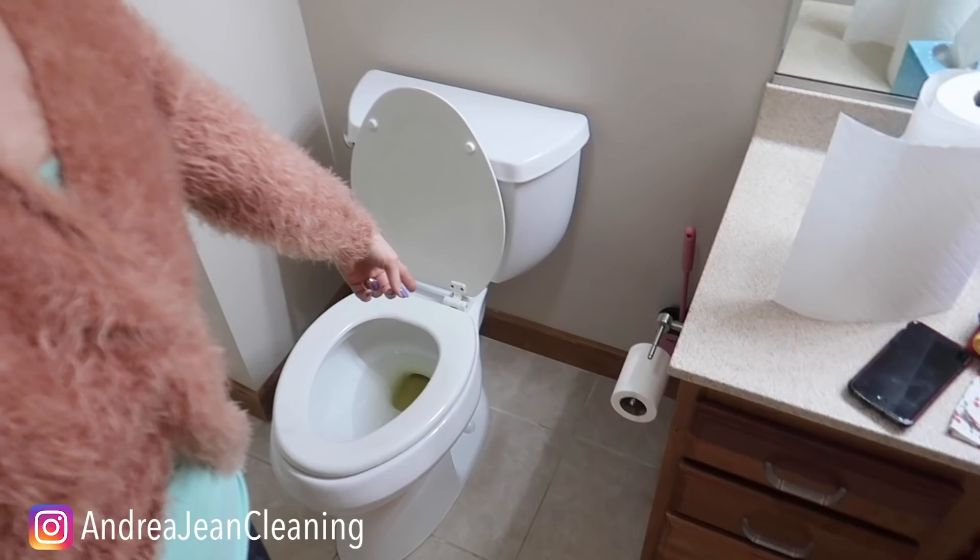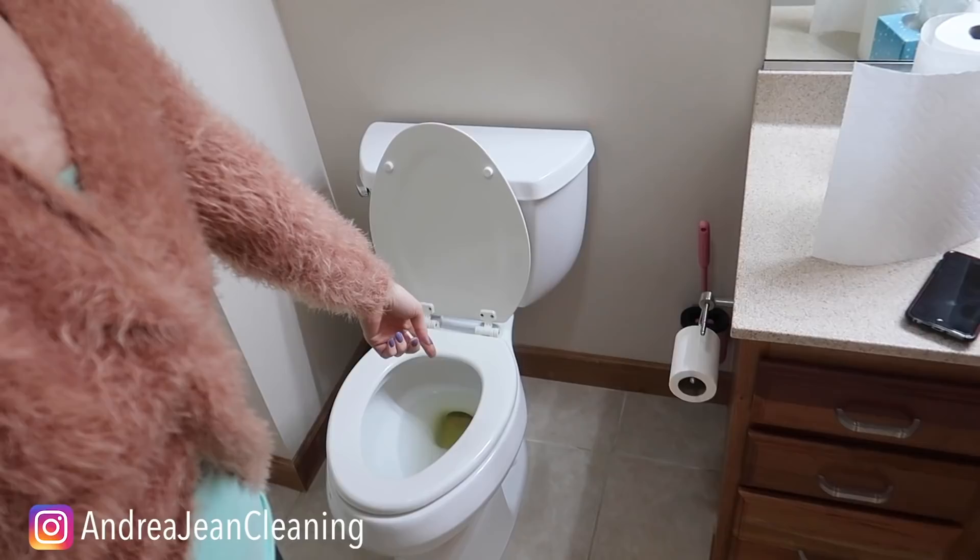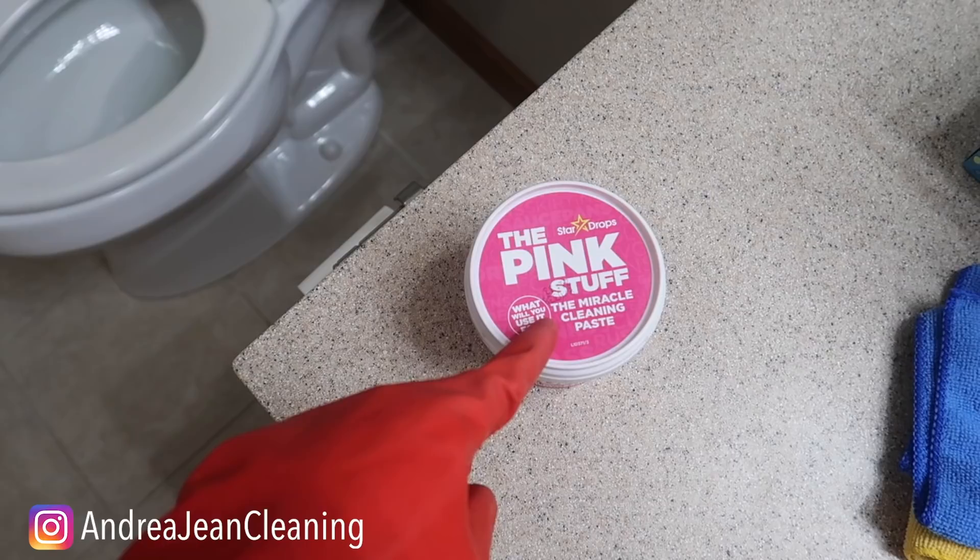Welcome back to Andrew Jean Cleaning. Today I'm going to be sharing with you my seven favorite toilet cleaners. If you've been here a hot minute, I have made almost every single video when it comes to cleaning your toilet. If there is a hack on the internet when it comes to the toilet, I have tested it. I have an entire playlist on this channel — I'll link it in the description box below. I got to save the best for last, and number seven is one of my favorites.